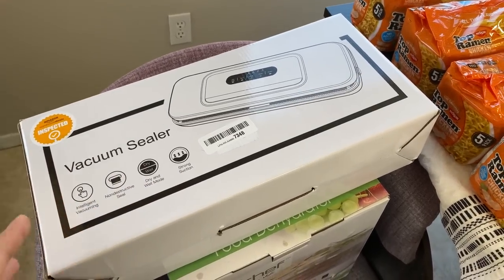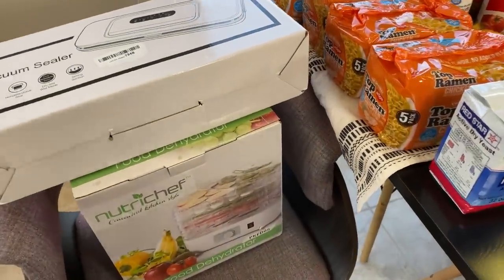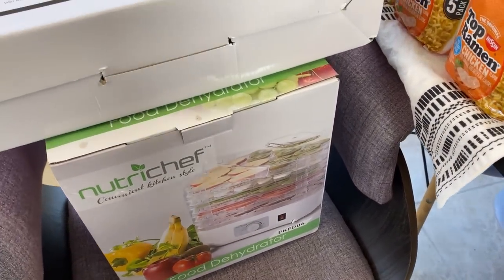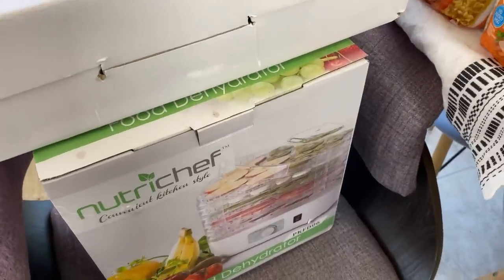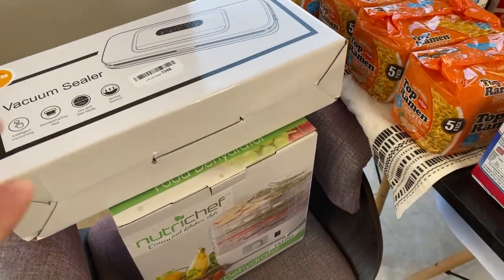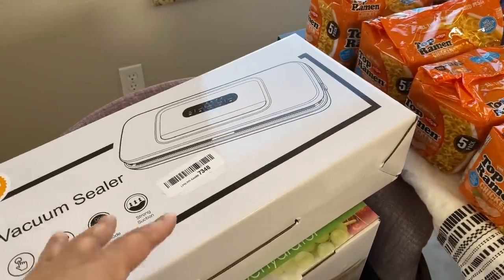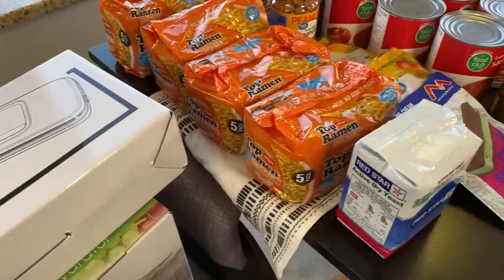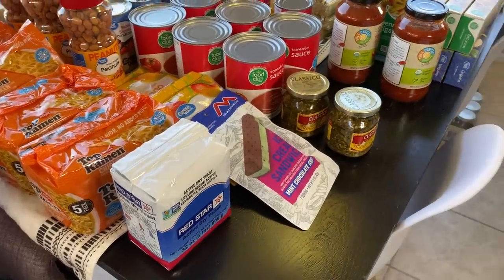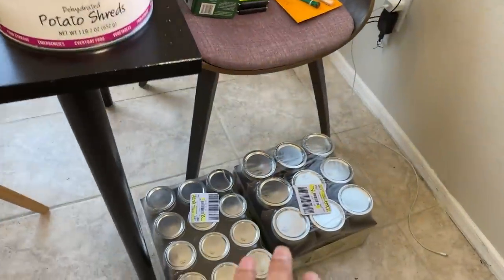I did start doing some dehydration — this is the dehydrator I got. I got a lot of beginner stuff; I can't afford the high-end dehydrators and vacuum sealers. I've been waiting to get a wide mouth vacuum sealer attachment but they always seem to be out of stock — if you know where I can get one, let me know in the comments. I also grabbed some mason jars.